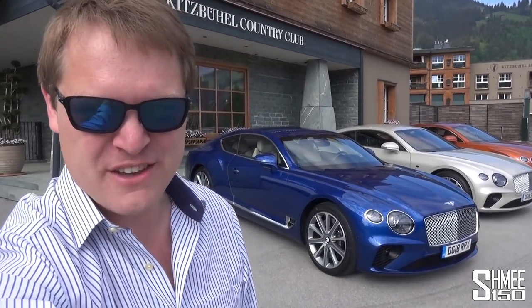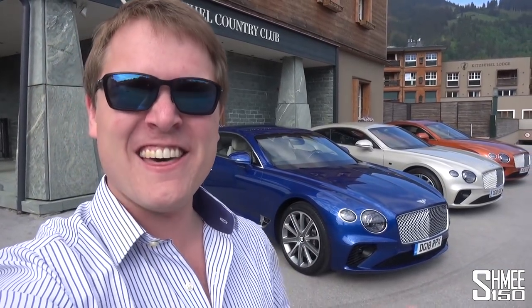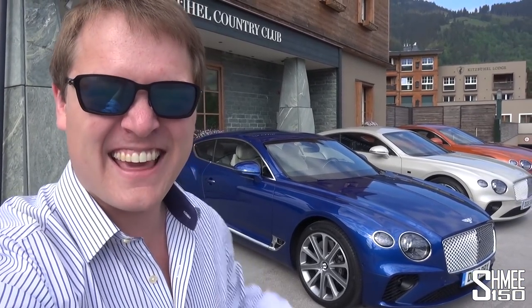Hi guys, I'm Shmi. Welcome back to the channel and welcome to Kitzbühel in Austria, where today I'm going to go for a test drive in the new Bentley Continental GT. It's the third generation of Bentley's 2-plus-2 luxury coupe. Today we're going to find out what it's all about, have a good look around the exterior and interior, and find out what makes this new car worth the £160,000 price tag. So let's get started.